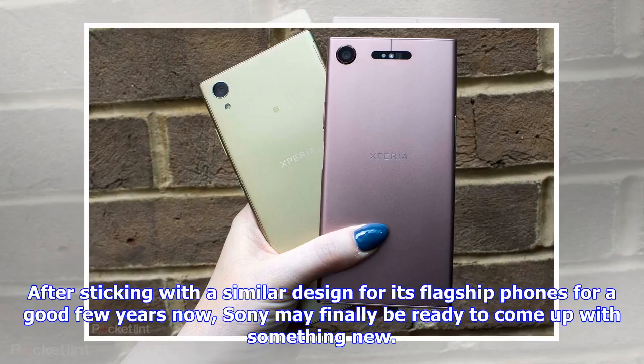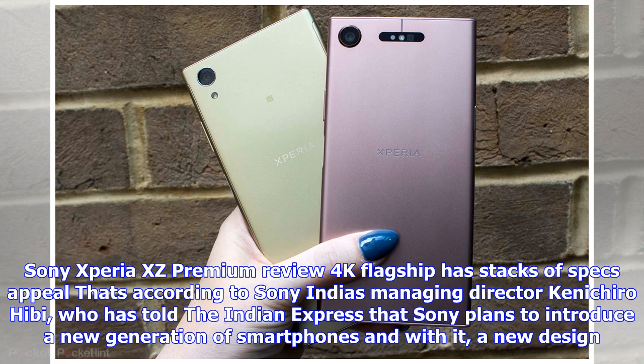After sticking with a similar design for its flagship phones for a good few years now, Sony may finally be ready to come up with something new. According to Sony India's managing director Kenichiro Hebe, Sony plans to introduce a new generation of smartphones and with it, a new design. 'We have deployed an omnibalance design as long as the X-Series continues to be available in the market.'